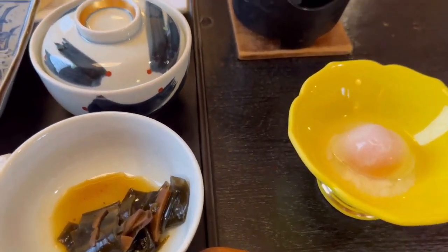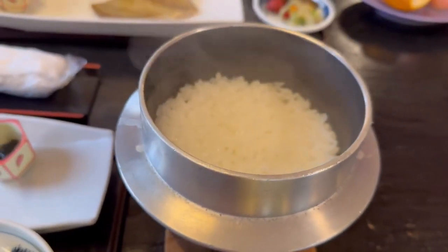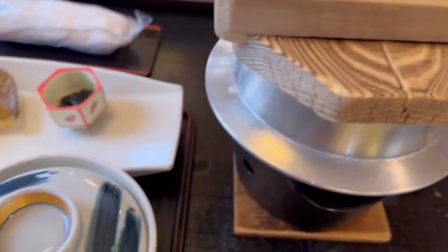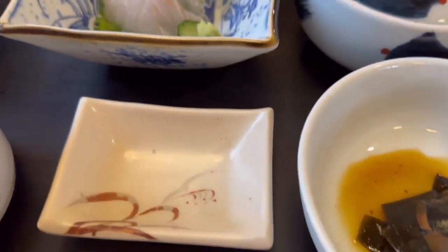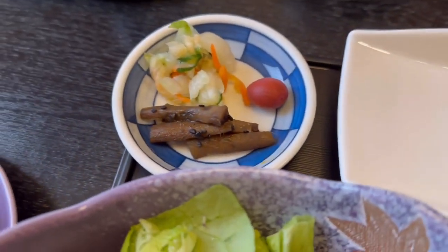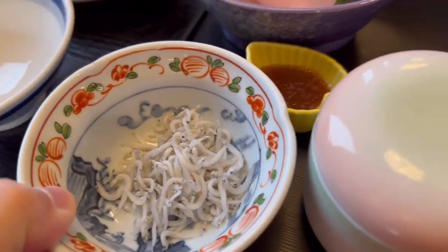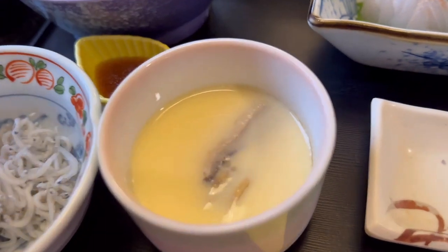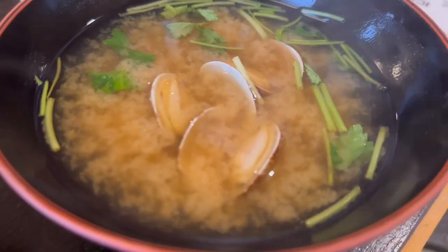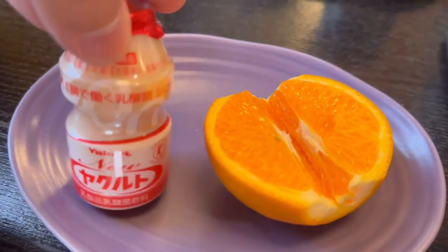This is breakfast. Rice here, a little heated pot. We have some seafood, seaweed, a little sashimi, grilled fish, salad. And a tiny little something — it's a little egg tart. Looks good. A little soup with clams, orange, and a little yogurt.